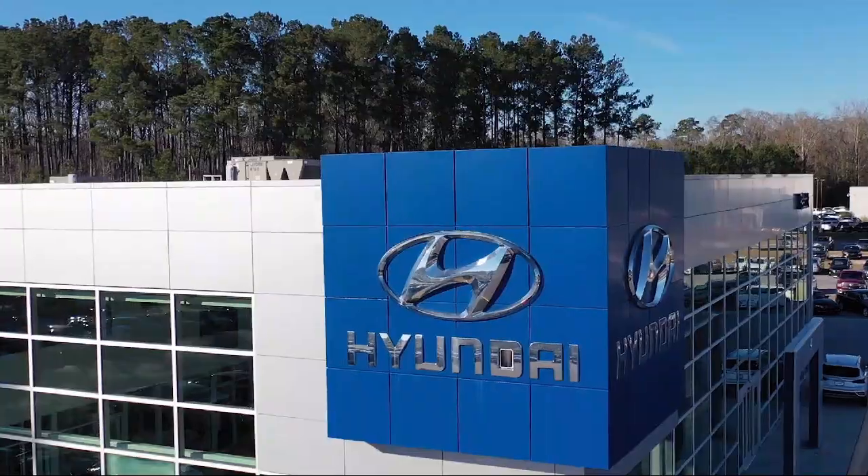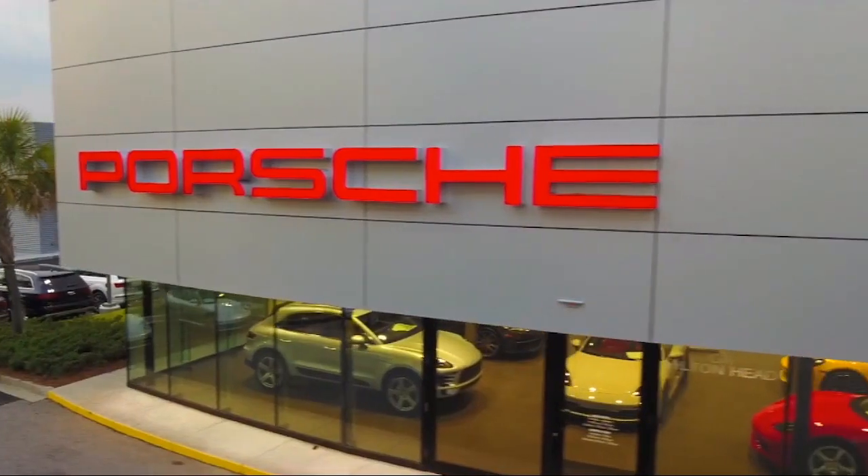Welcome to the Peacock Auto Mall, and here's a look at another one of our great vehicles from our extensive inventory.